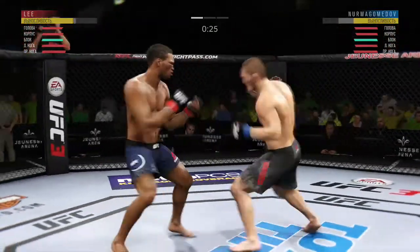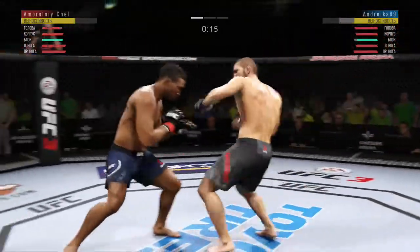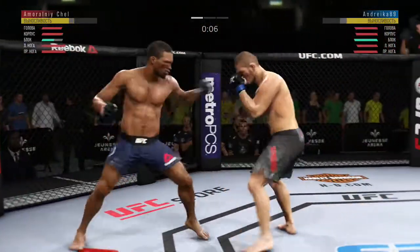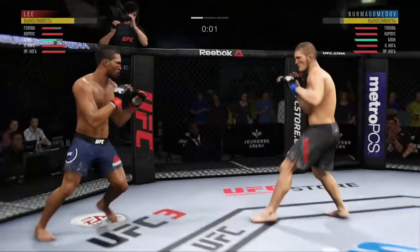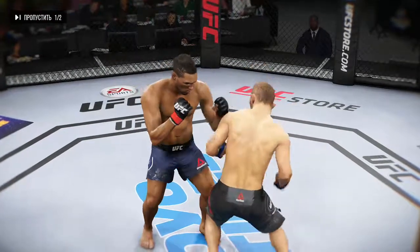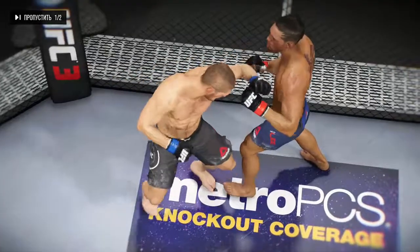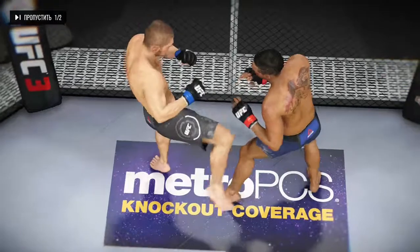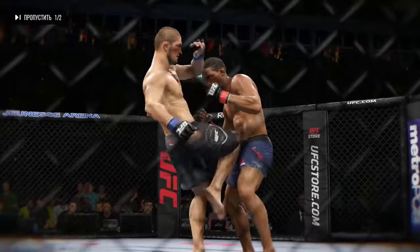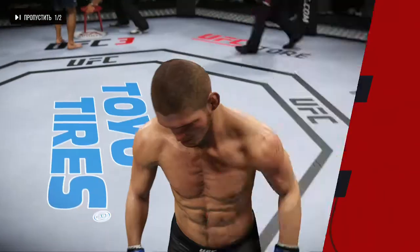30 seconds to go in this one. 20 seconds to go in the round. Much improved defensively as he blocks the shot. Both men exchange. One-two punch by Nurmagomedov. Five minutes in the books. Here's a nice shot that lands perfectly. And here's another clean shot that lands. And another perfectly placed strike. Amazing highlights from that round.